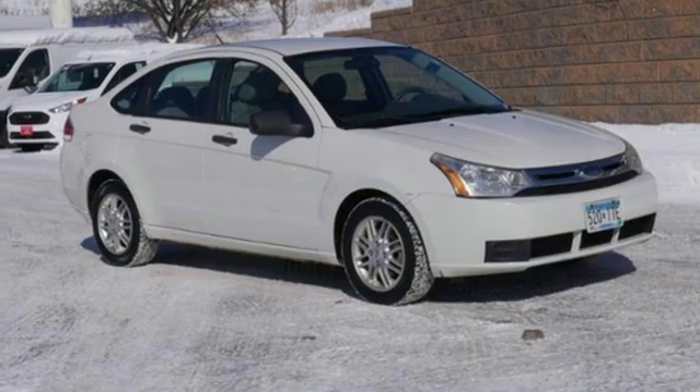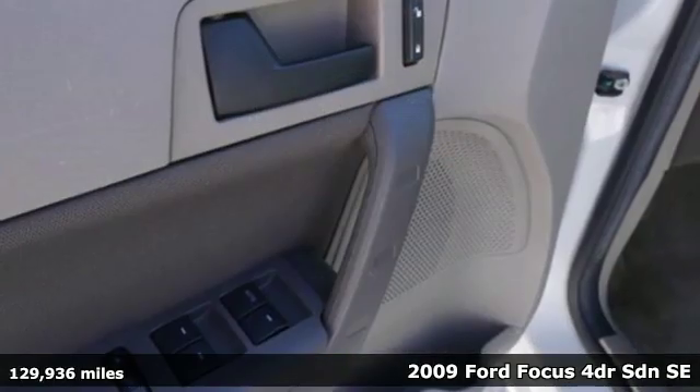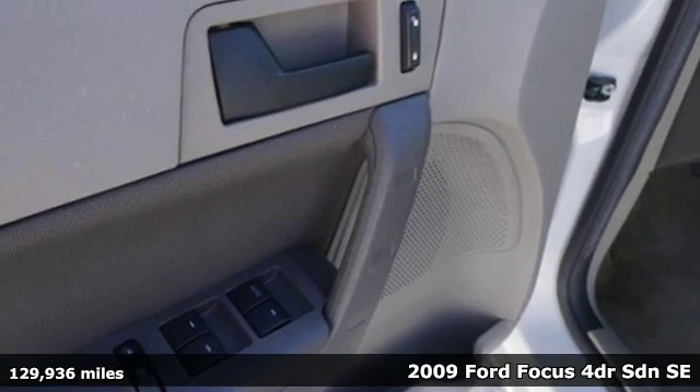Here's a 2009 Ford Focus. Built on tradition, built to last. Ford.